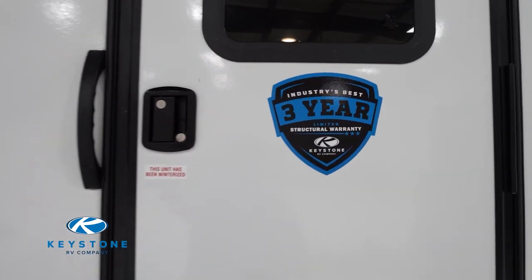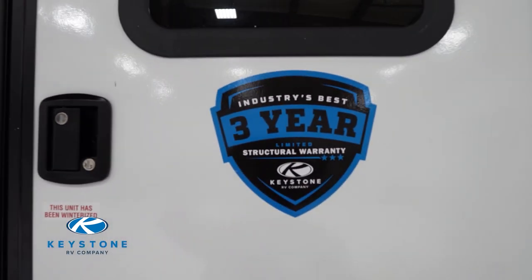Even though we are the Destination Travel Trailer, you're going to get some of those same features you're used to with your Hideout product or some of your other Keystone benefits. That's going to be our color-coded wiring, Dynaspan flooring, and our three-year limited structural warranty that's going to be fully transferable.